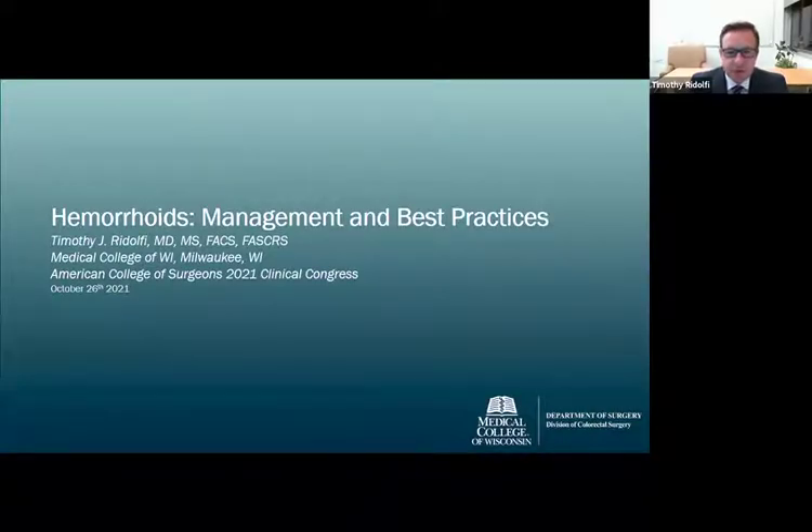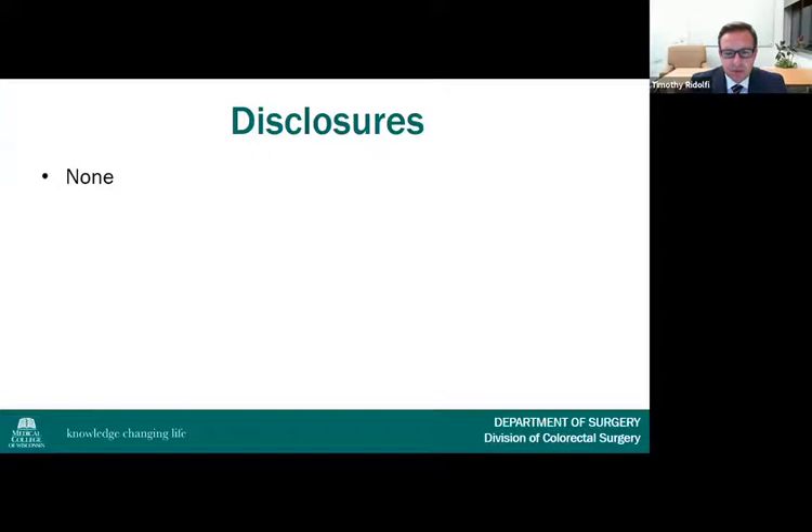Hi, my name is Tim Rudolphy. I'm a colorectal surgeon at the Medical College of Wisconsin-Milwaukee. It's my pleasure to be presenting Hemorrhoid Management and Best Practices. I have no disclosures.